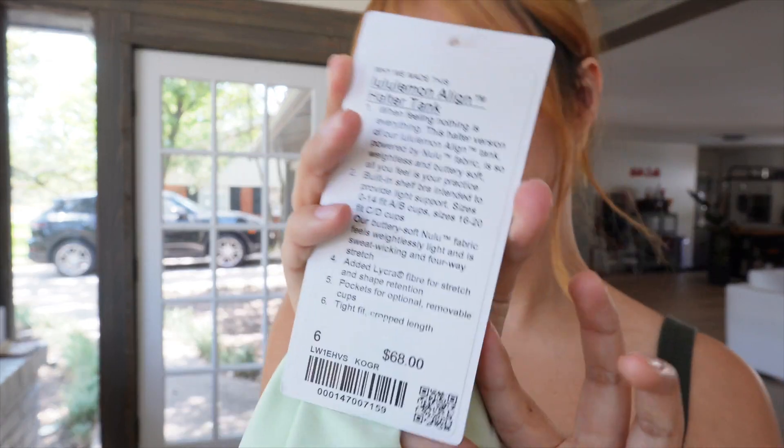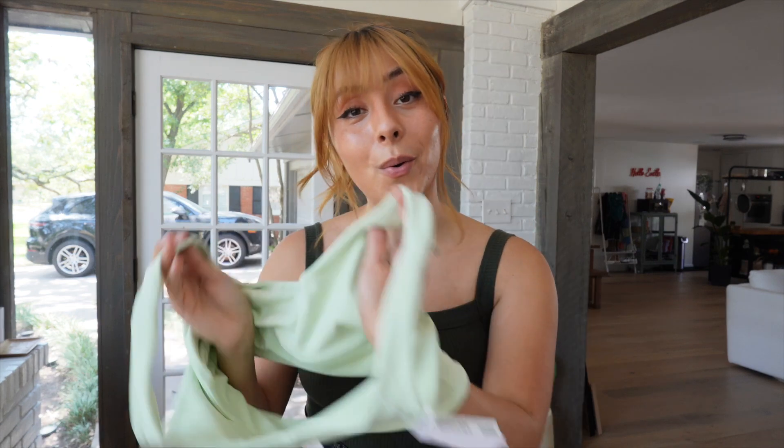I got the Align halter tank to try — I'm never one for halters but this looked really cute on the model. I bought it in a size 6 and it was $68. I bought a lot of stuff in the kohlrabi green.